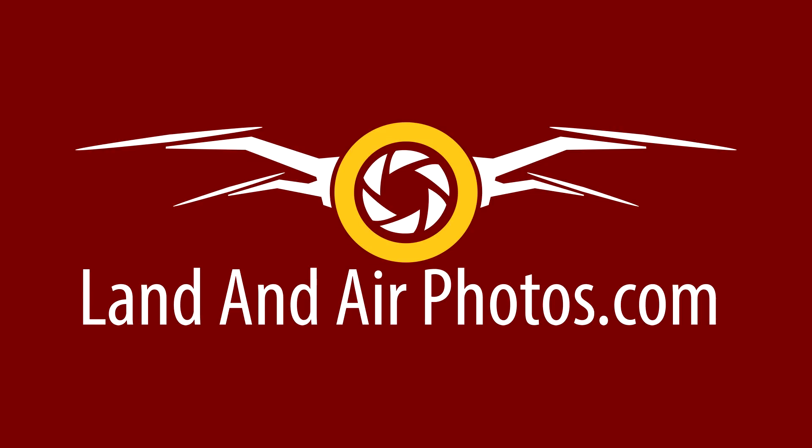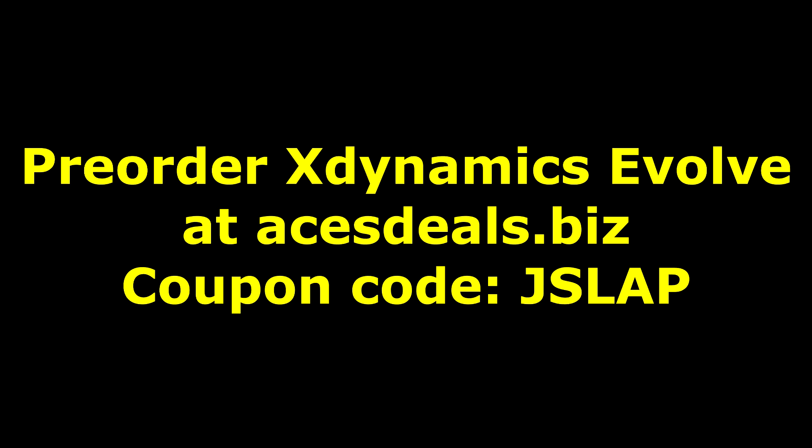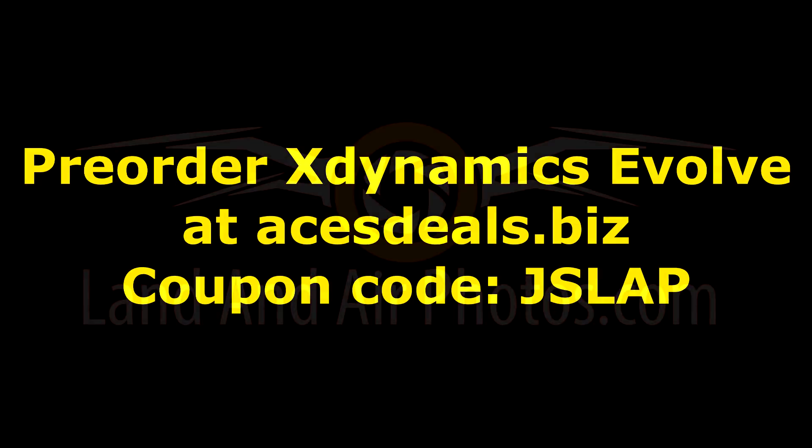I'm hoping to get a loaner Evolve from AsusDeals.biz and if I do, I'll put it through its paces and give you my honest opinion. If you want one, contact AsusDeals.biz — you can pre-order one now for $100 down. AsusDeals already has this drone in stock and they're just waiting for permission from X-Dynamics to start shipping them, which is expected to happen in mid-September. Follow the link in the description below and be sure to use the coupon code JSLAB.